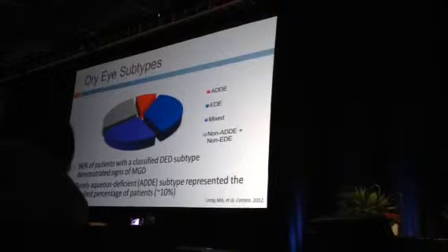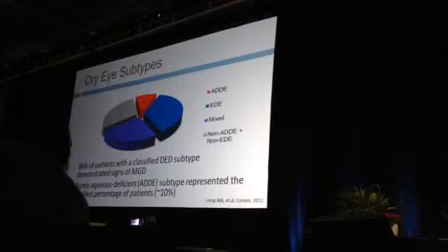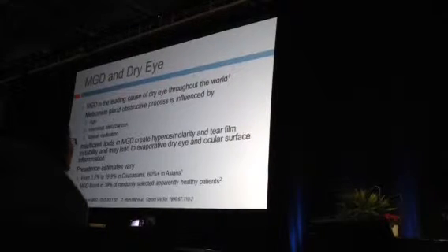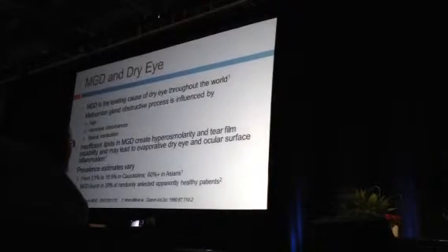The most common cause of dry eye by far is meibomian gland dysfunction with evaporative dry eye. The second most common is a mixed pattern with both evaporative and aqueous tear deficiency. Pure aqueous tear deficiency, while it does occur, is the least common. So when we think of dry eye, we have to start thinking more about meibomian gland dysfunction, because the treatments are certainly different from pure aqueous tear deficiency.